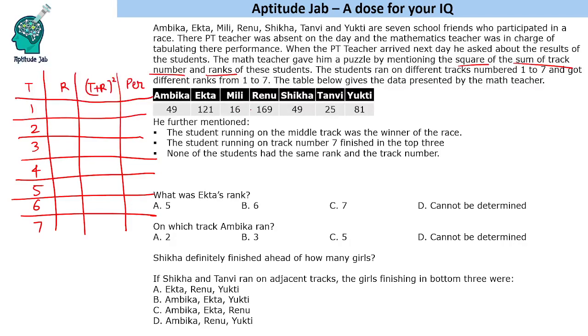We should look at the extremes first. Renu's value is 169, which is 13 squared. So t plus r must equal 13, which could be 7 plus 6 or 6 plus 7. We don't know which yet. Similarly, 121 cannot be determined immediately. Let us read the hints and figure out the possibilities.